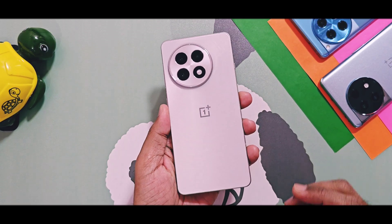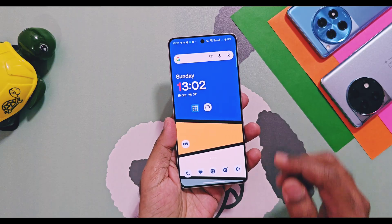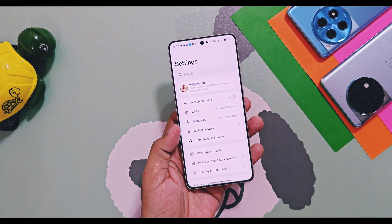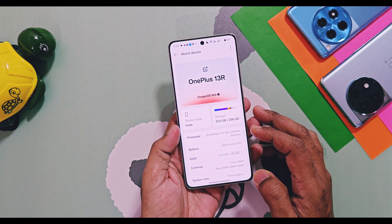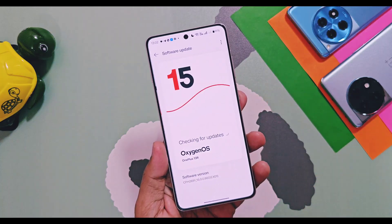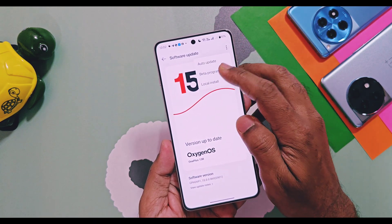Welcome back. Today, the grand launch of OxygenOS 16 was celebrated on 16th October. We have already covered all the amazing features in two separate videos, which you can find in the description. OnePlus has unveiled some details about the stable OxygenOS 16 release schedule for eligible devices.